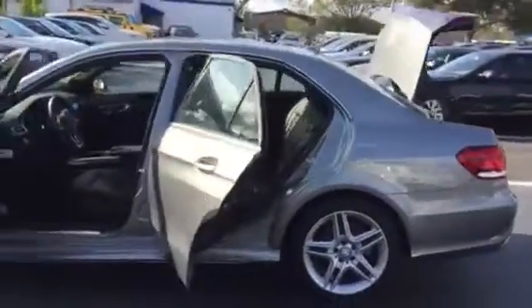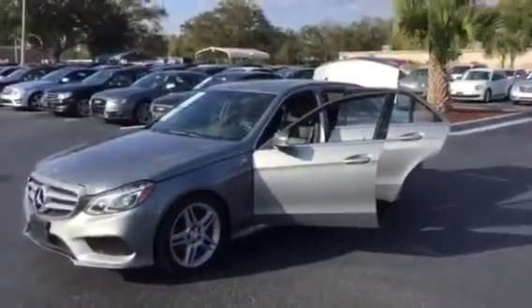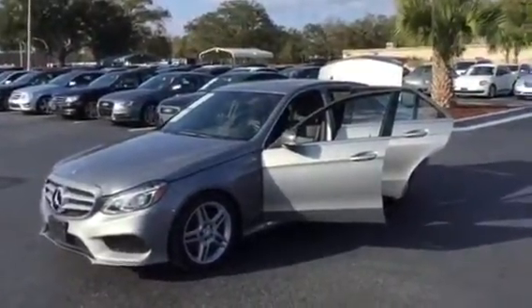This is Nick Caruso. Shawn, if you have any other questions, please feel free to give me a call. Mercedes-Benz E350 at RPT Auto Sales and Leasing. Give me a call at 407-341-1921. Thank you.